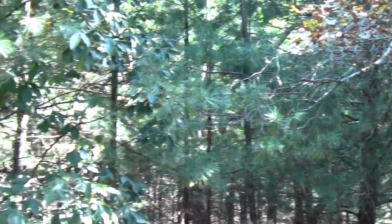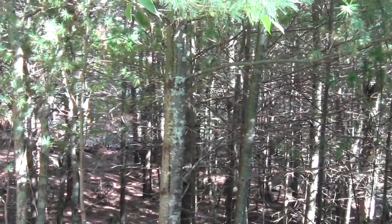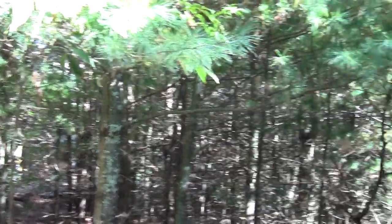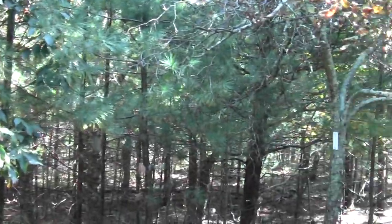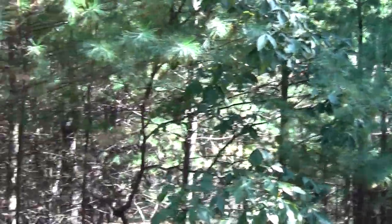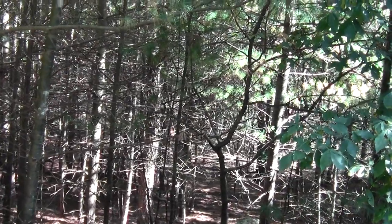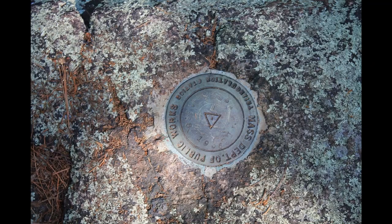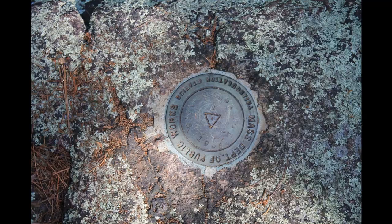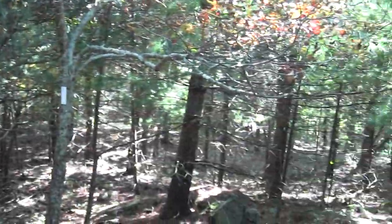Up here at the top of Moose Hill I haven't noticed much in the way of views, but that's okay. I've noticed red squirrels scolding me — it's a different noise from the chipmunks. They seem to be eating nuts from hickory trees.